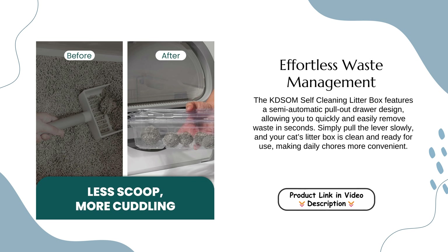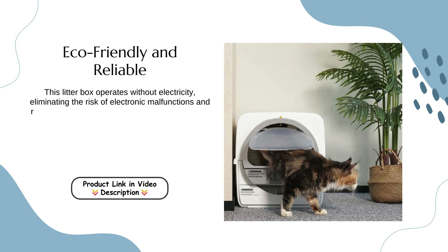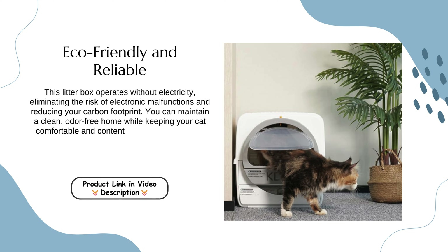This makes daily chores more convenient, eco-friendly, and reliable. This litter box operates without electricity, eliminating the risk of electronic malfunctions and reducing your carbon footprint. You can maintain a clean, odor-free home while keeping your cat comfortable and content, all without relying on power.